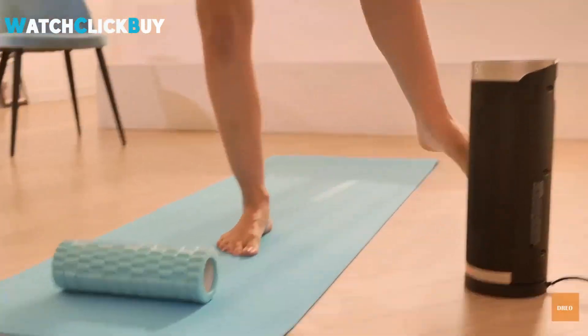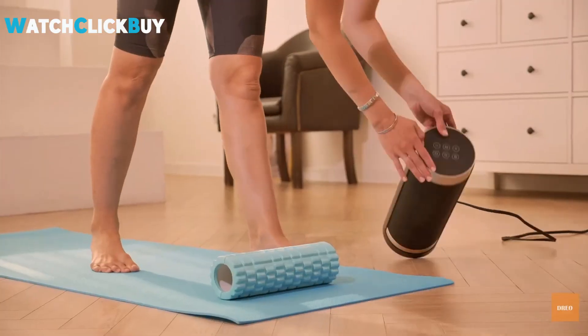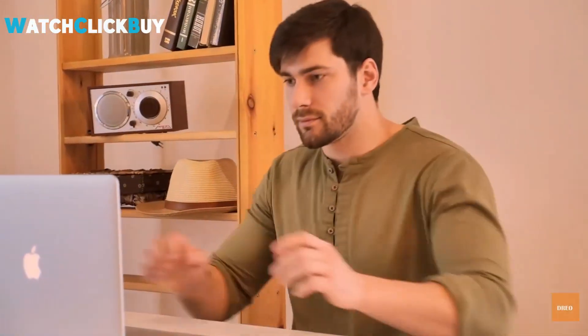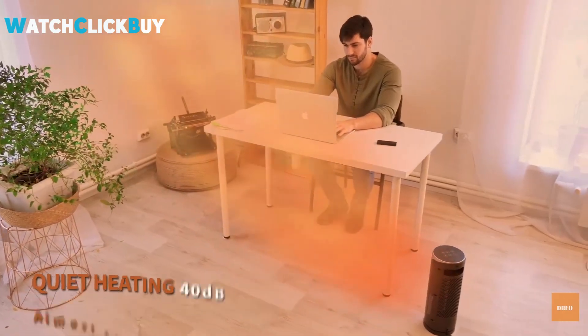Additionally, it prioritizes safety with overheat and tip-over protection. The slim and portable design, complete with a hidden carrying handle, ensures space-saving functionality. Easy control, including a remote with a 26-foot range, adds convenience to the overall positive experience of this winter essential.